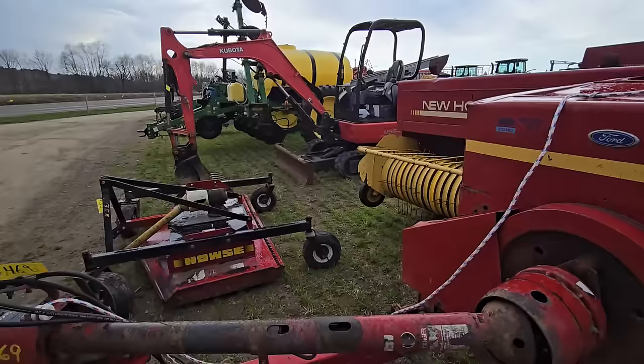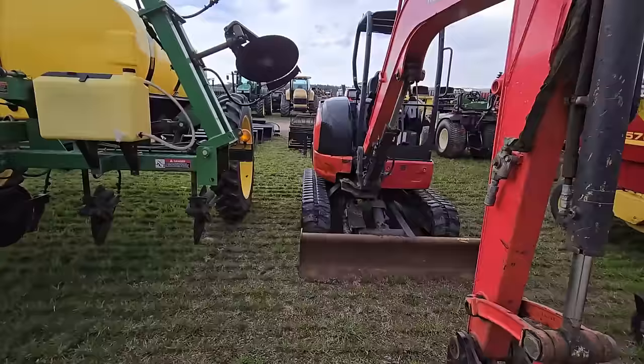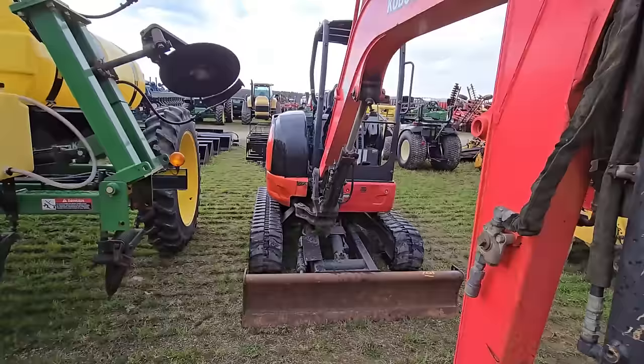Next to this we have a mower. Then we have a Kubota excavator — these things are in pretty high demand, they're handy. You could do a lot of work with these. It's a nice little unit right there.